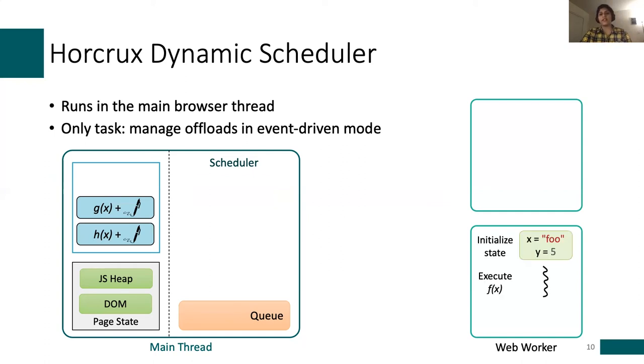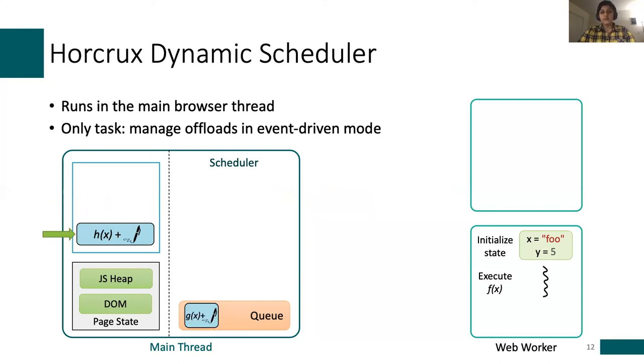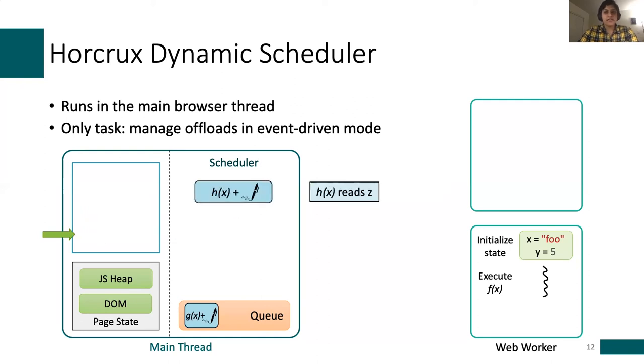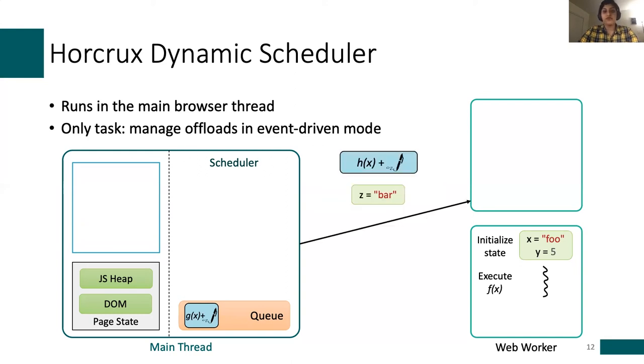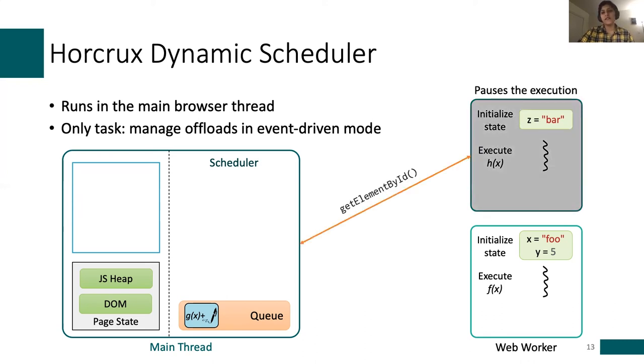While the first function is being executed, other functions may get invoked. For example, the next function g(x) may read y. Since there is a state dependency with something already running, it will just get added to the queue. For the next invocation, if it has no state dependency with any functions running in the web worker or in the queue, the scheduler offloads the function and the needed state to one of the available workers. Some offloaded functions can access the DOM, but web workers don't have access to that API. Horcrux handles this by pausing execution on the web worker and using the main thread to mediate that specific DOM computation.